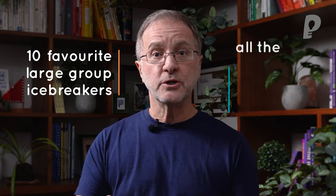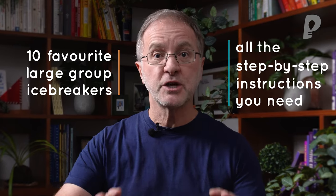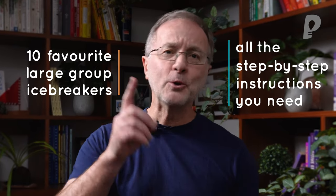So you've got a large group, most of them probably don't know each other, and you reckon you should do some icebreakers. How about I share with you 10 of my favourite large group icebreakers, and better still I'll give you all the step-by-step instructions for how to run them to make you look like a pro.